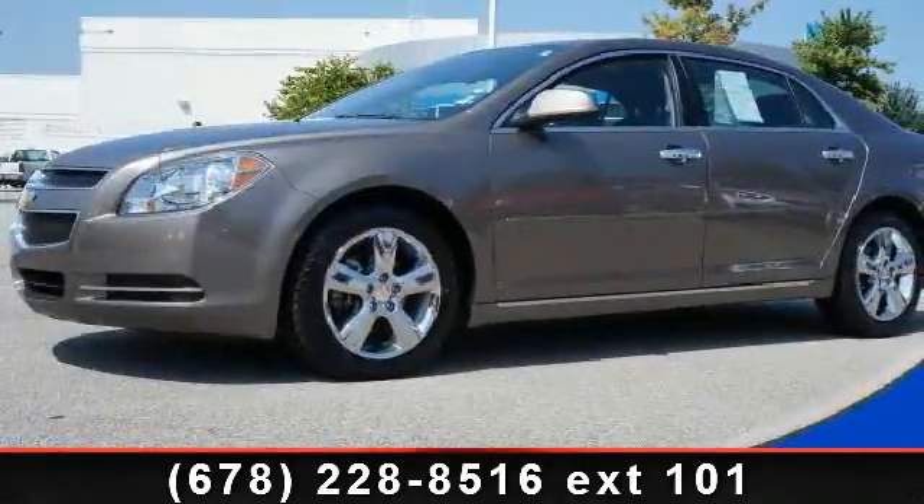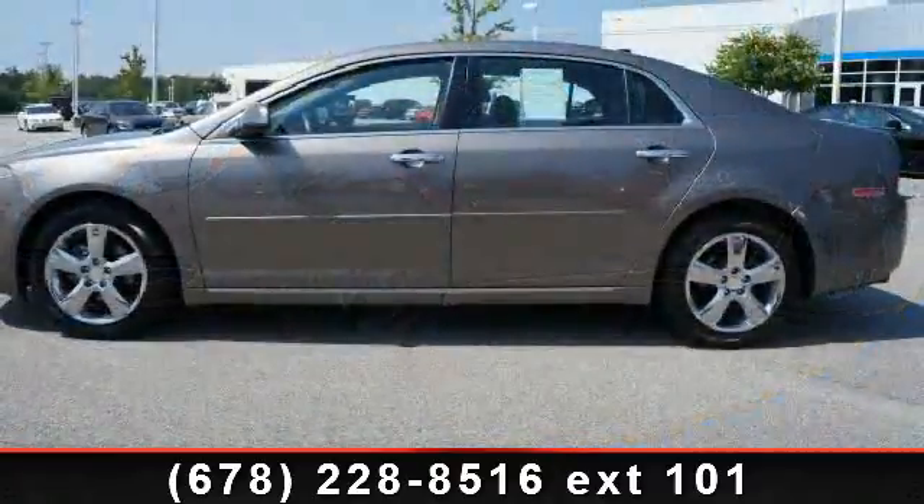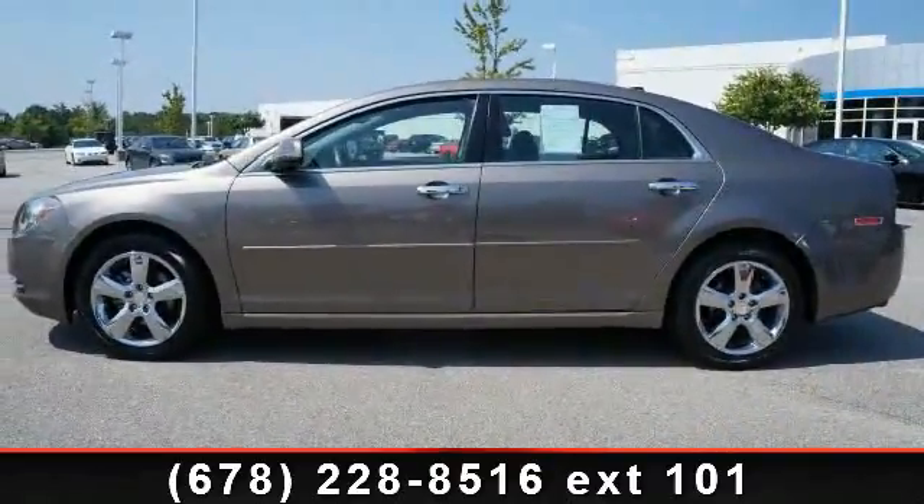Step into the 2012 Chevrolet Malibu. If you are looking for an automobile with great features, look no further. Enjoy these notable features: